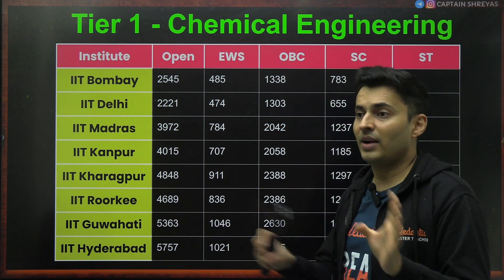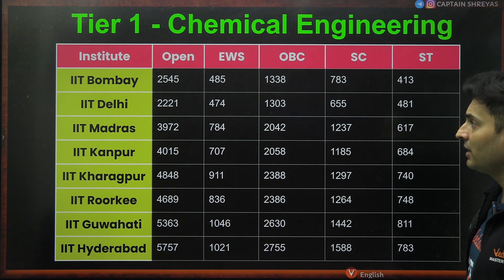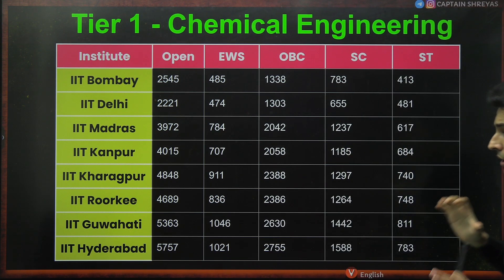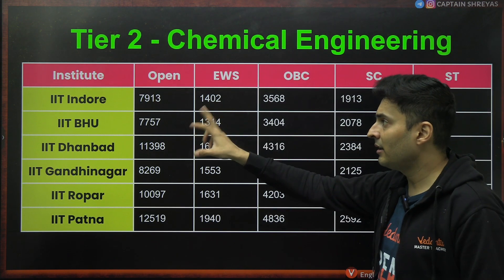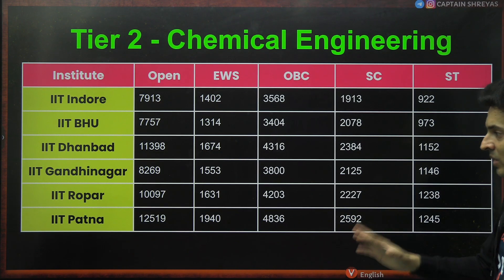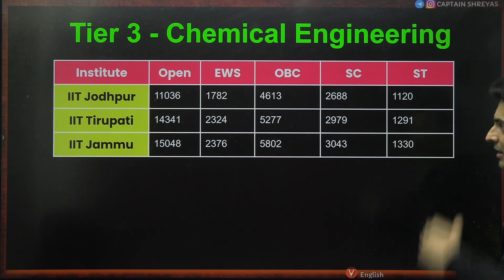Chemical engineering. A lot of people think chemical engineering means you need to know a lot of chemistry — that's wrong. Chemical engineering actually has more physics in it. It's all about the processes involved in extraction and manufacturing of chemicals, involving fluid dynamics, thermodynamics, and processes. So don't think that if you hate chemistry, you won't like chemical engineering — check the subjects, you'll be surprised. Bombay 2500, Delhi 2200, Madras 3900, Kanpur 4000, Kharagpur 4800, Roorkee 4600, Guwahati 5300, Hyderabad 5700. Tier 2: Indore 7900, BHU 7700, Dhanbad 11400, Gandhinagar 8300, Ropar 10000, Patna 12500. Tier 3: Jodhpur 11000, Tirupati 14000, Jammu 15000.